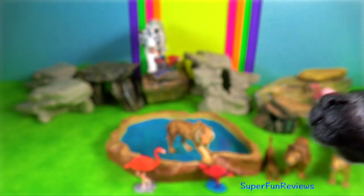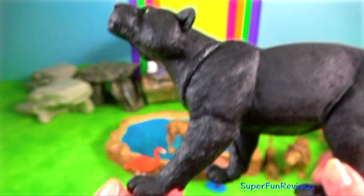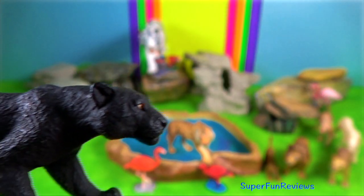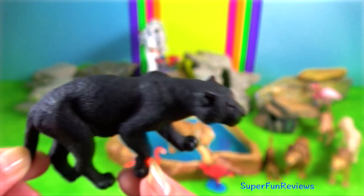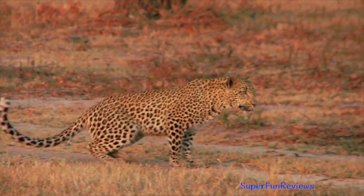Indian leopard. It has strong legs and a long well-formed tail, broad muzzle, short ears and small yellowish grey eyes. This one is a melanistic form. Fur colour tends to be more pale and cream in arid habitats, more grey in colder climates and a darker golden hue in rainforest habitats, all to help with camouflage.